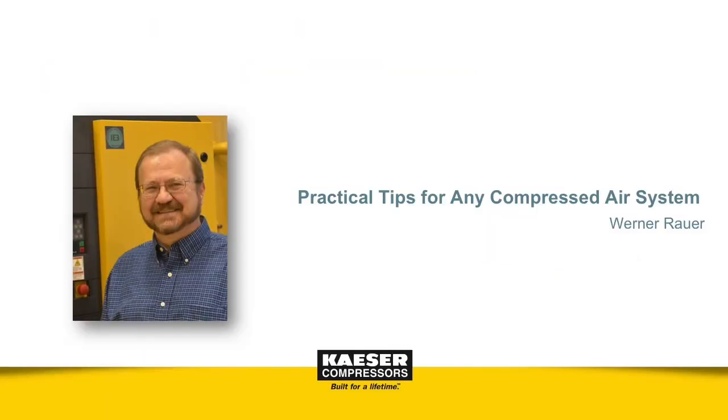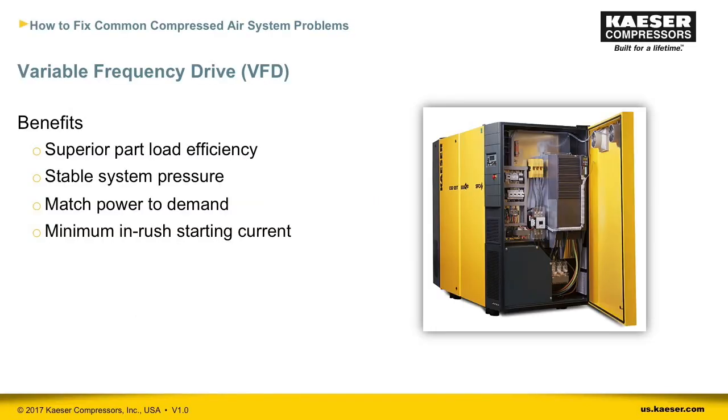Thank you, Neil. I'm Werner Rauer, and today I'd like to share some practical tips useful for any compressed air system, no matter the size. Let's begin with VFDs. Variable frequency or variable speed drive is a technology that's becoming more and more popular. It provides excellent part-load efficiency and stable system pressure by matching power to demand — it varies the speed of the motor to accommodate changes in compressed air demand. Additionally, it has minimum inrush starting current, resulting in less wear and tear on the motor and drive system.